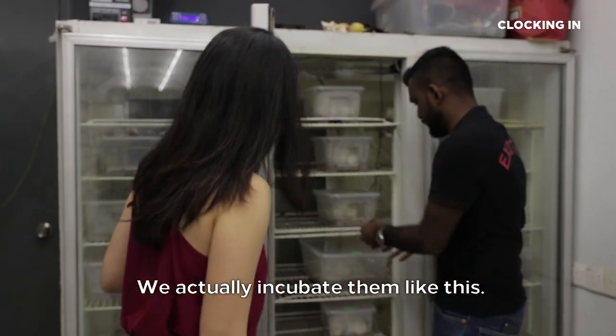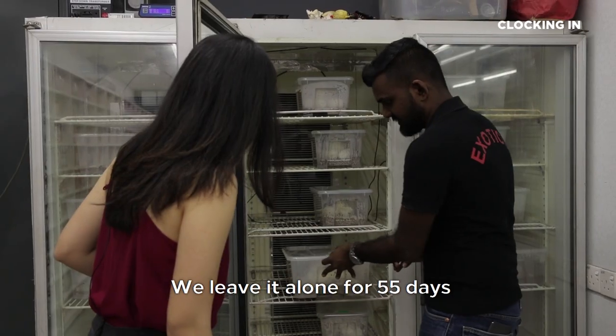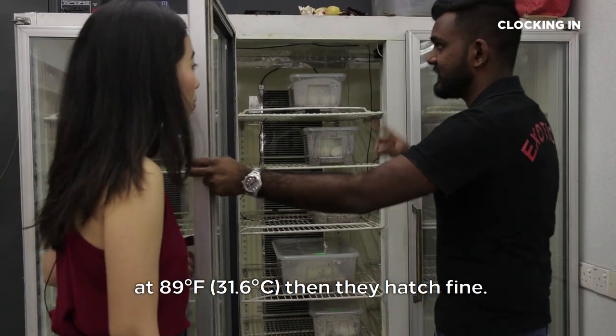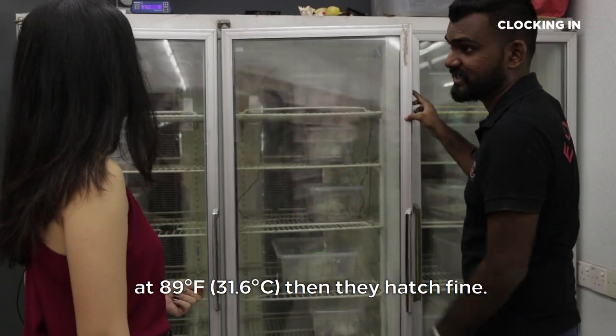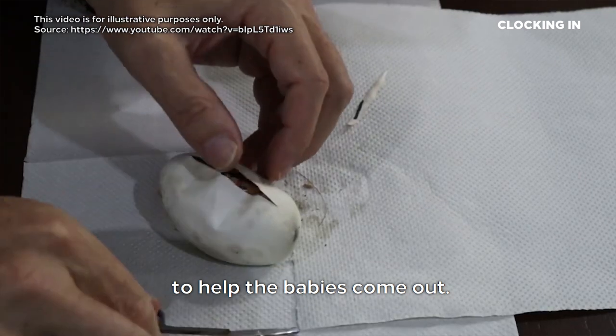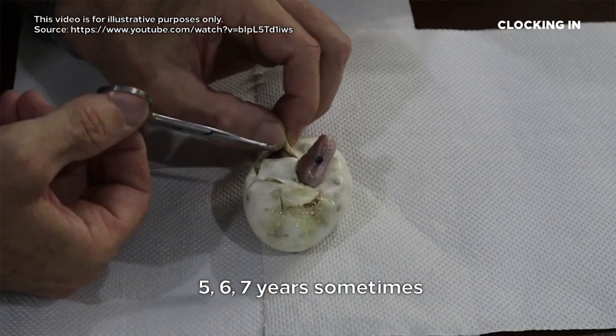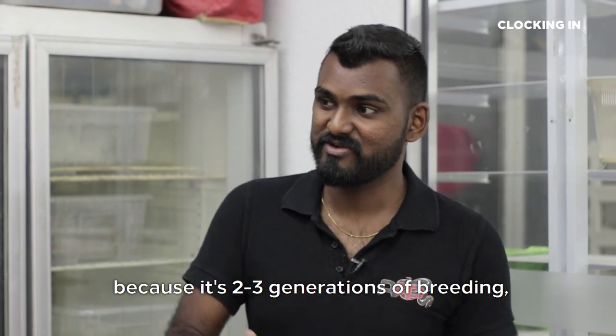We actually incubate them like this. A tub is just filled with vermiculite. We leave it alone for 55 days at 89 degrees Fahrenheit, then they hatch fine. During hatching day, we sometimes slit the eggs open a bit to help the babies come out. We wait for years — some of these projects we do for 5, 6, or 7 years sometimes, because it takes 2 to 3 generations of breeding to get the exact result that we want.